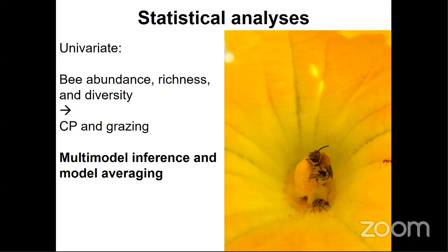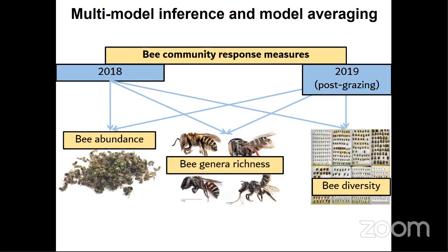We used two measures of floral resources: floral cover, an estimation of abundance quantifying the relative area of a vegetation quadrat occupied by flowers, and floral species richness, a count of the number of unique flower species observed on each site during each year of the study. To summarize the statistical analyses, I used multi-model inference and model averaging to assess univariate bee community responses of bee abundance, richness, and diversity to our CRP treatments. I analyzed the bee communities from 2018 and 2019 separately to see if there were any differences in our post-grazing bee communities, since CRP fields were not grazed in 2019.